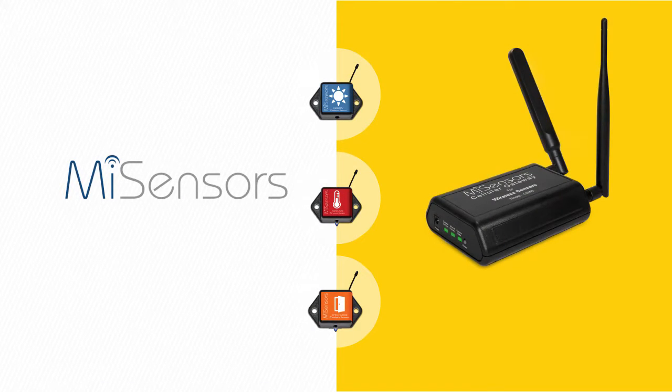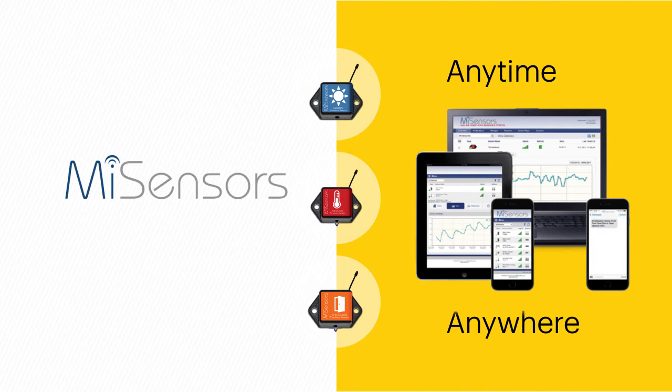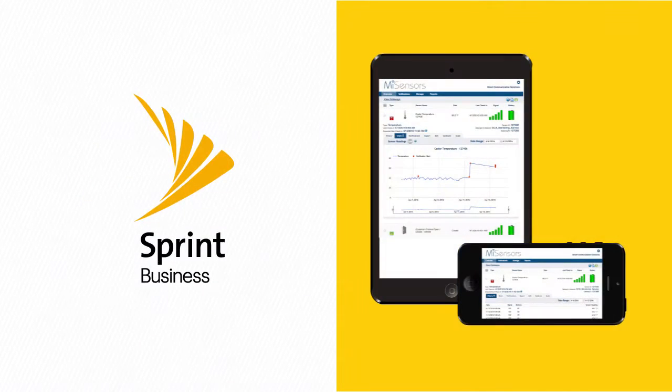Installation of the gateway router and sensors takes just minutes, and the intuitive online interface makes it easy for companies to monitor their machines anytime, anywhere, on any Sprint handset or tablet.